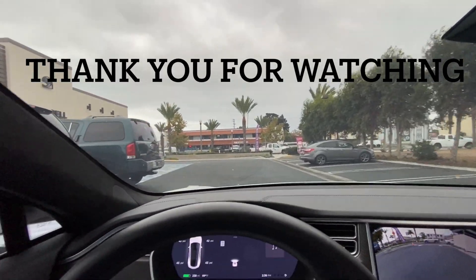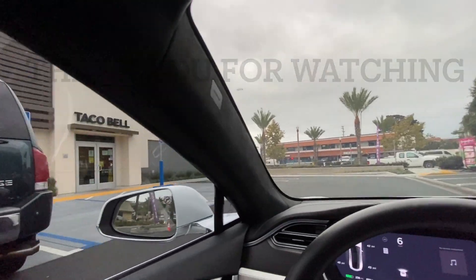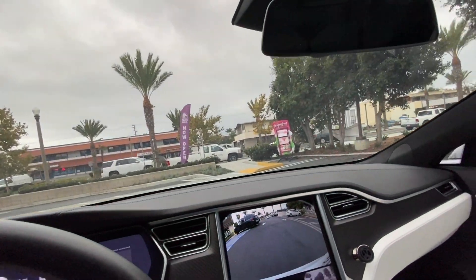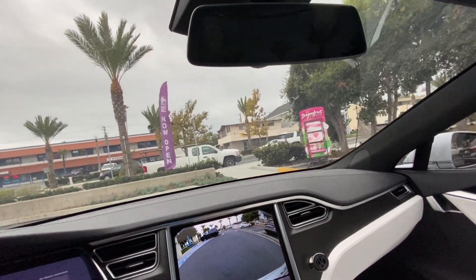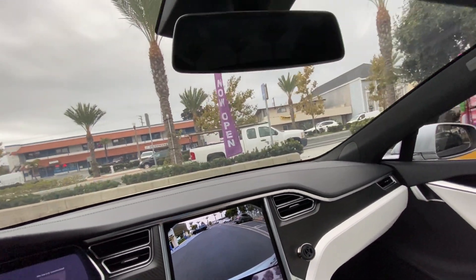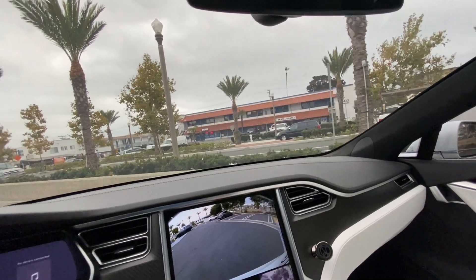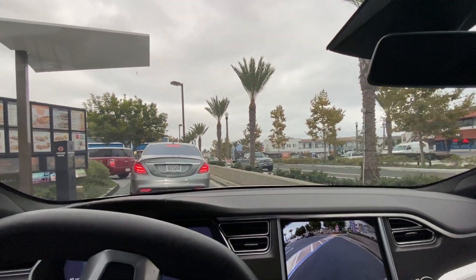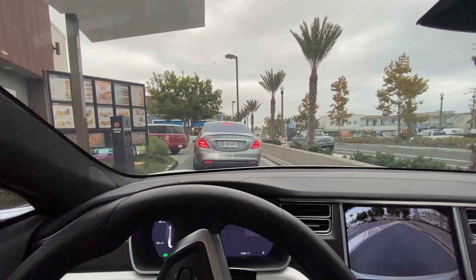Thanks for watching everyone. As you can see, those were the improvements to the latest software version for Navigate on Autopilot full self-driving capable Model S. Let me know if you have any questions in the comments below, and thanks again for watching. Hope you guys have a wonderful day — look forward to seeing you in the next video. Take care!